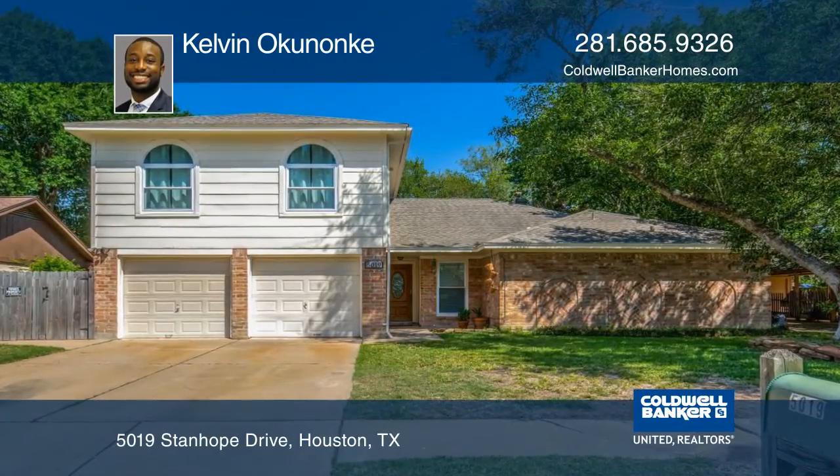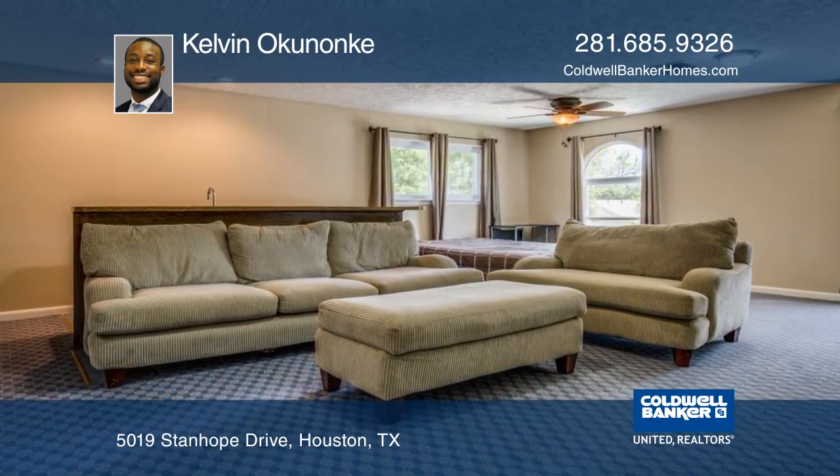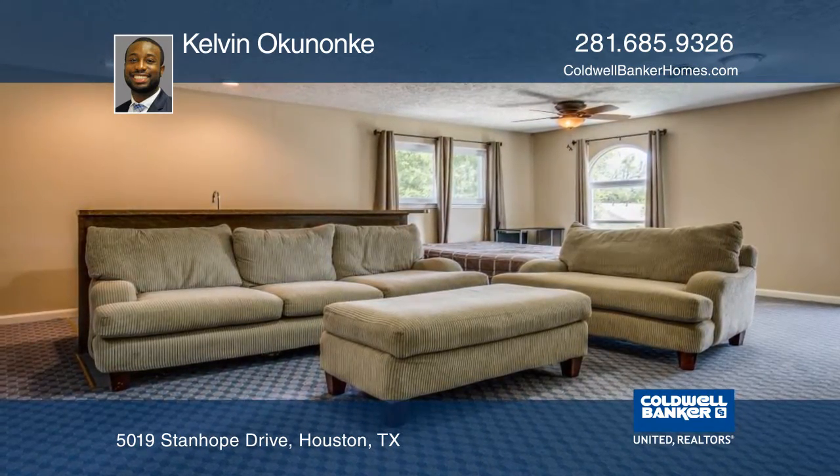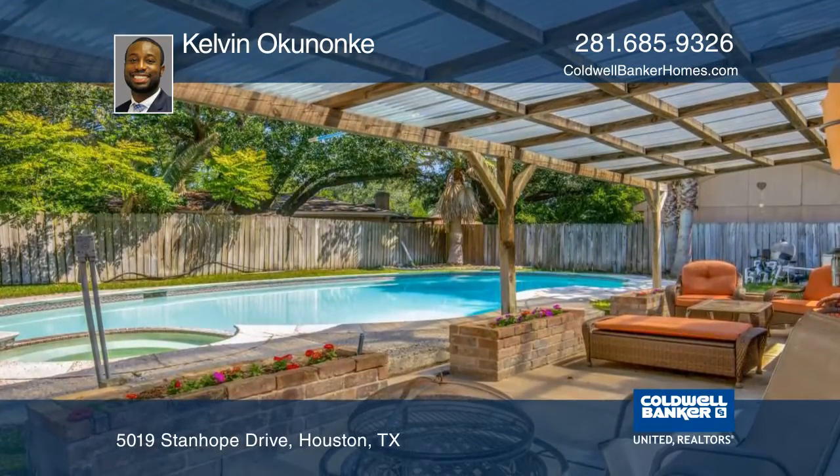This charming one and one half story home has three bedrooms and two and one half baths. Upstairs there's a game room and a wet bar great for relaxing. This home has its own private pool and still enough yard for the kids to play.